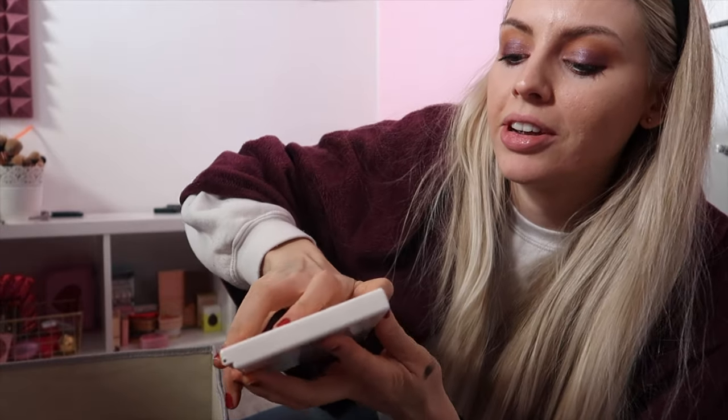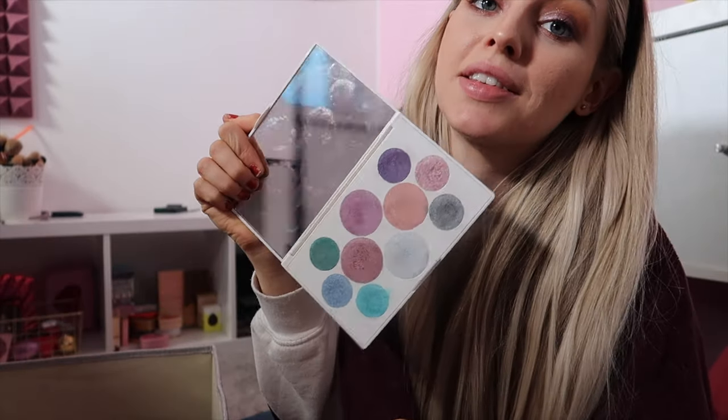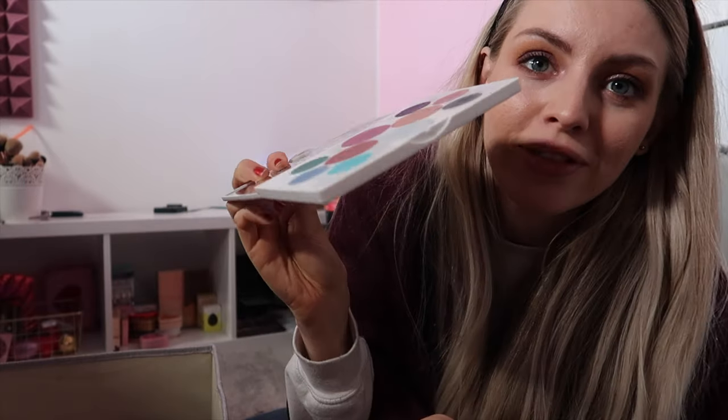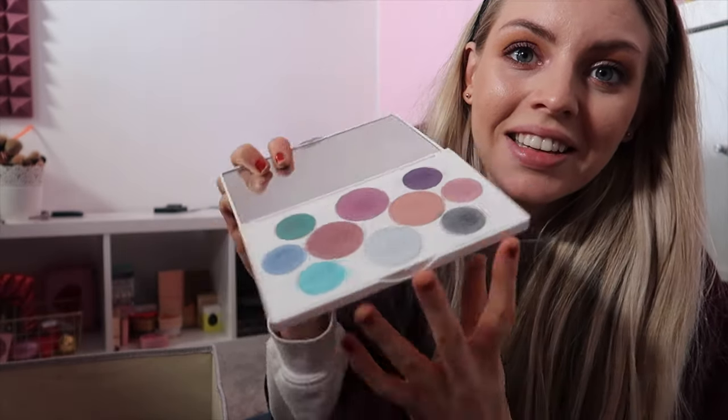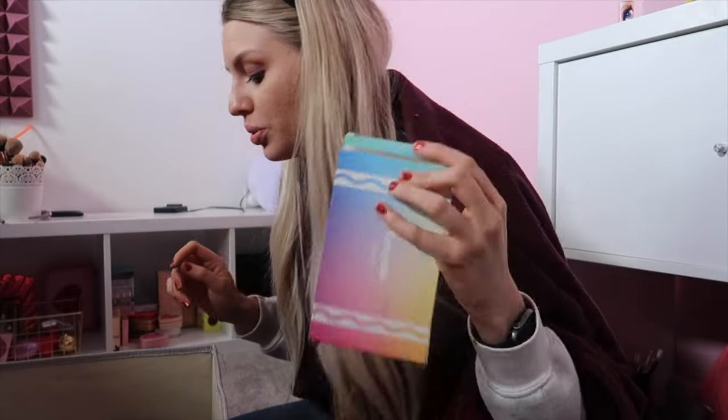Next palette I'm decluttering is this Crayola palette. I do not use this and I will not use this. Look how flat that is. It's chalky AF, I don't want it. Love the packaging though, it's cute.